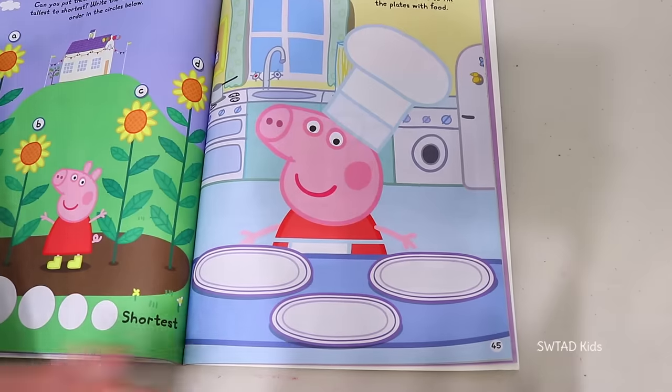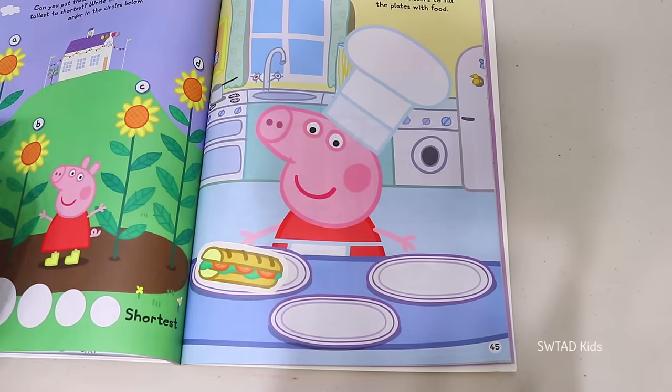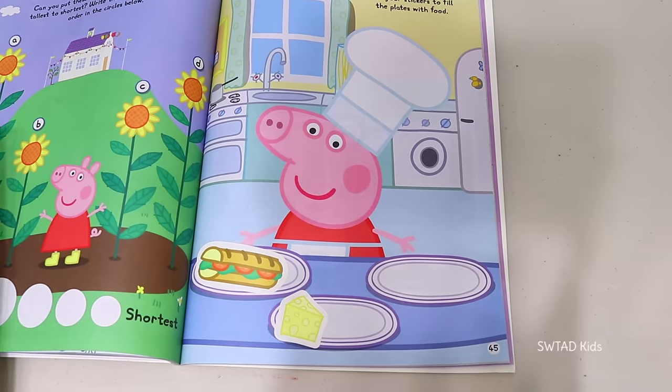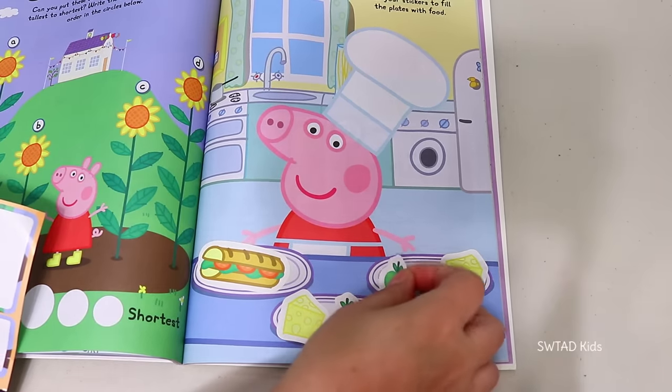Now it's time to eat! And Peppa just prepared some lunch! On this plate she put a delicious sandwich! On this plate she put cheese, and on the other plate too! She also put some delicious green apples!